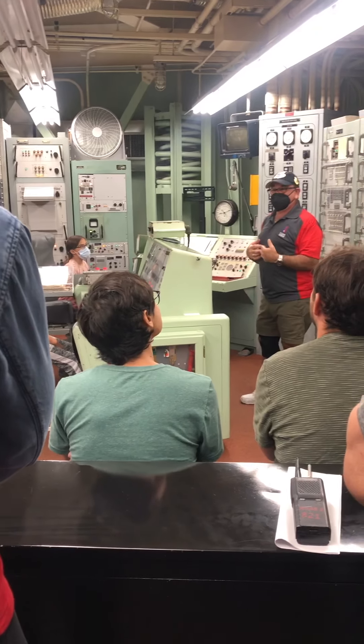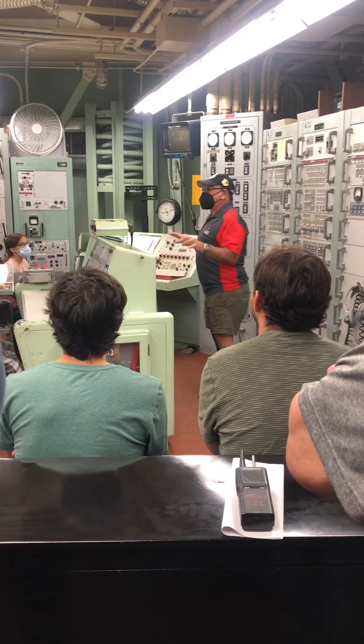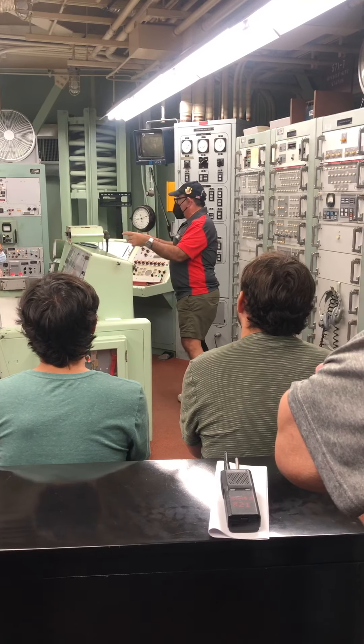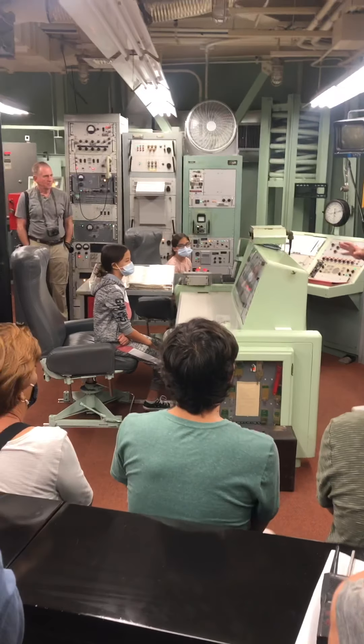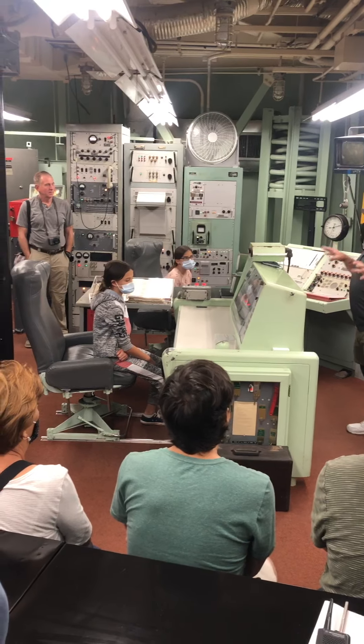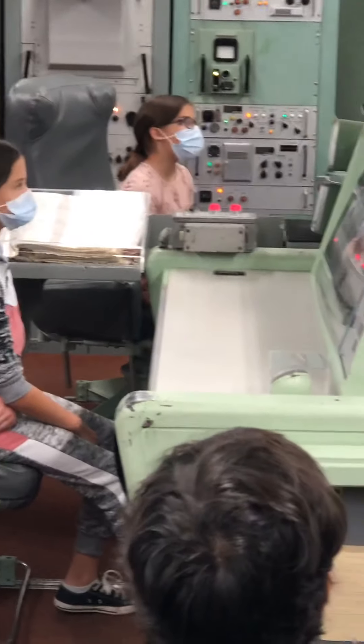A detonation is going to create this incredible earthquake, make the land above our heads look like waves on the ocean. We need to survive that. Everything critical to launch of this missile — the people, the equipment, the missile itself — all going to be on giant springs and shock absorbers. You'll see them everywhere down here, including all three floors of this building.